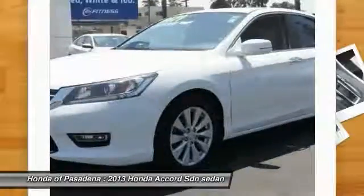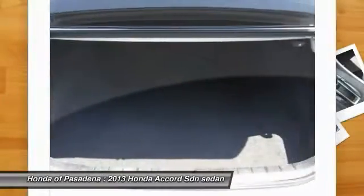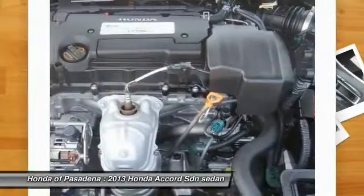Power steering, alloy wheels, four-wheel disc brakes, cruise control, AM FM stereo radio, electronic stability control.